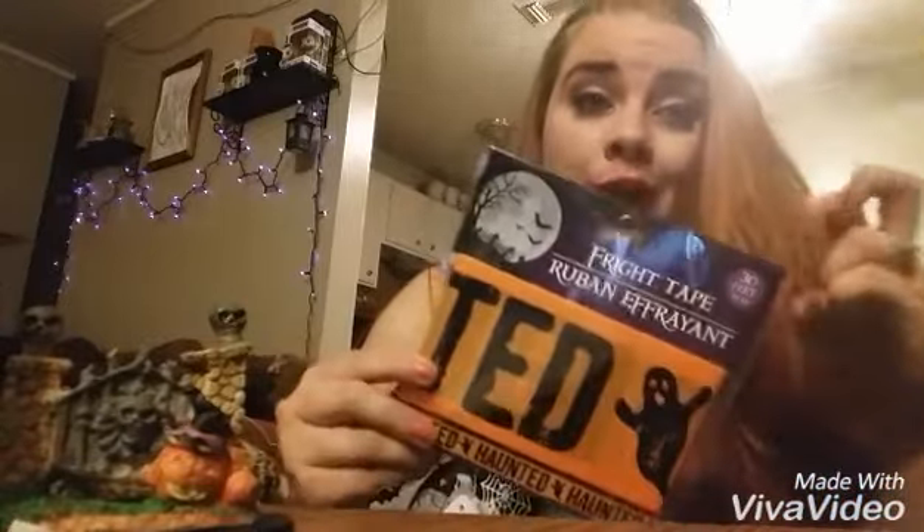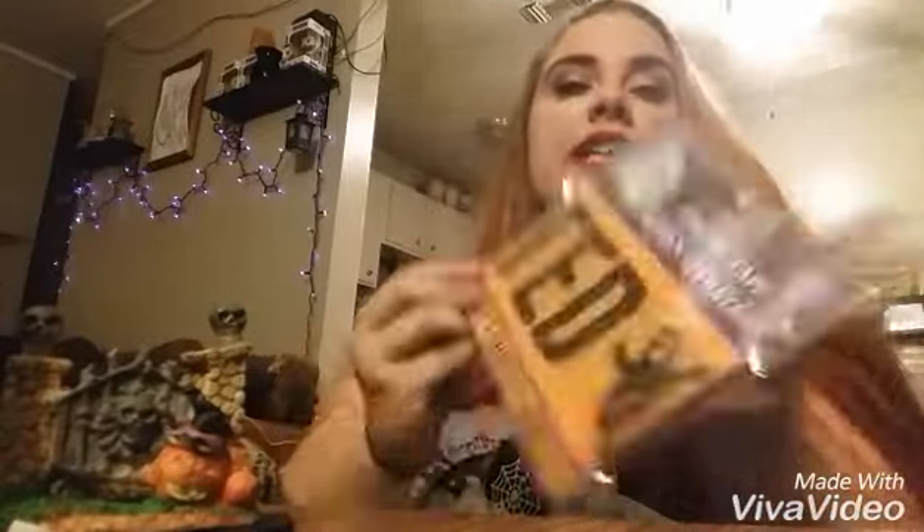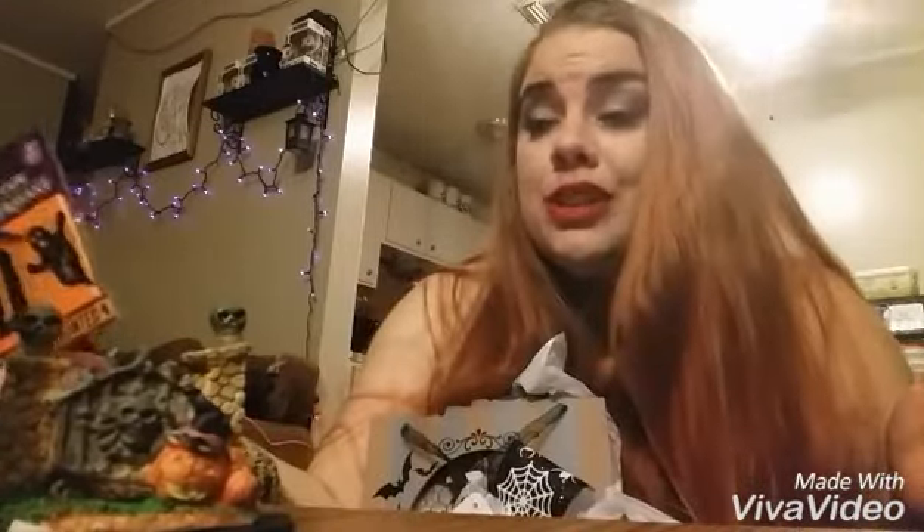They have this fright tape and they have different sayings. This one says Haunted and it's got little ghosts on it. They also had caution, beware, and other stuff like that. I think Haunted is super cute, just because it's like a running joke between me and my husband and my friends — when something weird happens, you're like, oh, you're haunted.